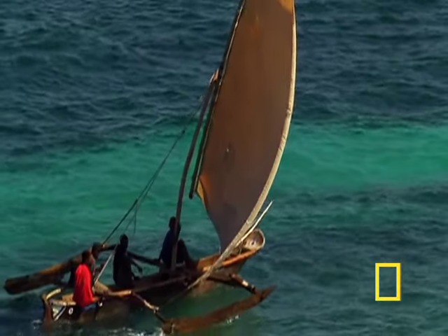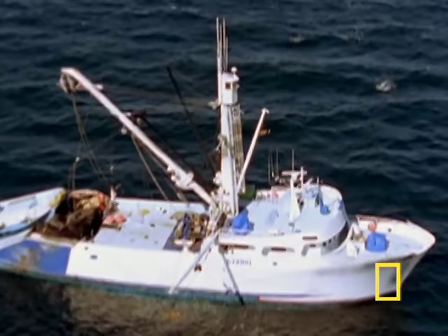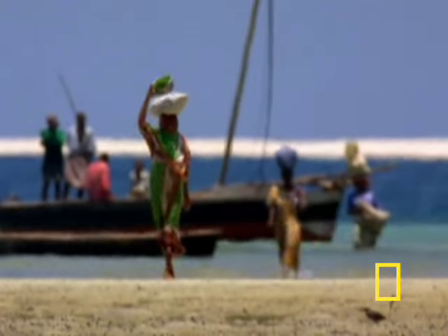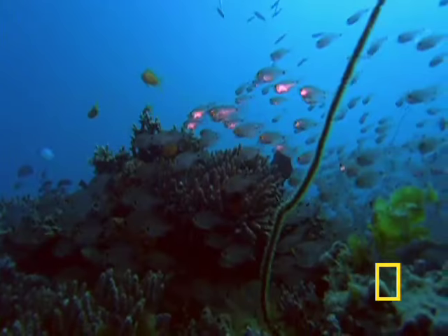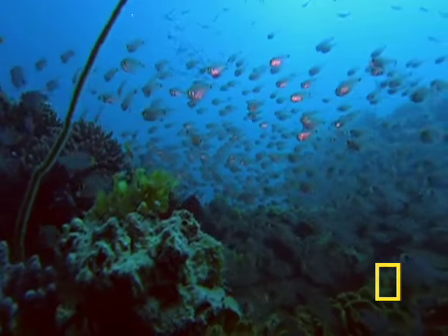But these practices have been overshadowed by large-scale commercial fishing operations, which have steadily depleted these waters of rich populations of fish. People are awakening to the needs of the western Indian Ocean, and are beginning to protect critical areas within this magical place.